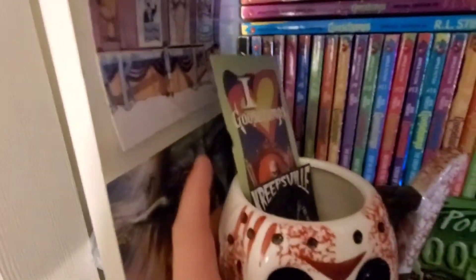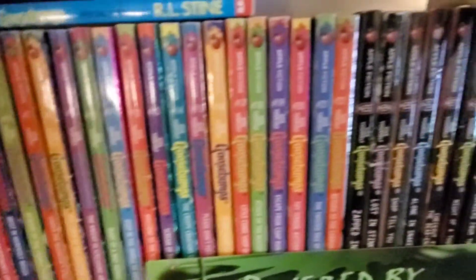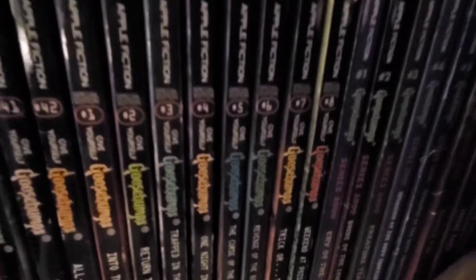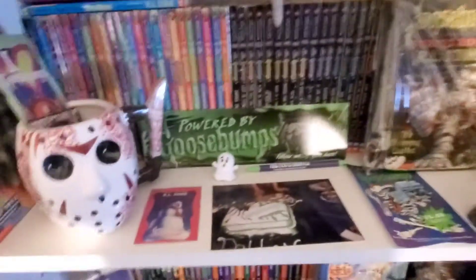Shelf number two: a quick overview — more Horrorland MGM pictures, a mask from book 36 'The Haunted Mask 2' Halloween edition that came with the mask, picked up on eBay for a few bucks. Then we go right into a full run of the Give Yourself Goosebumps series, including the special eight harder-to-find editions. That leads into the 2000 series, which continues to the next shelf.